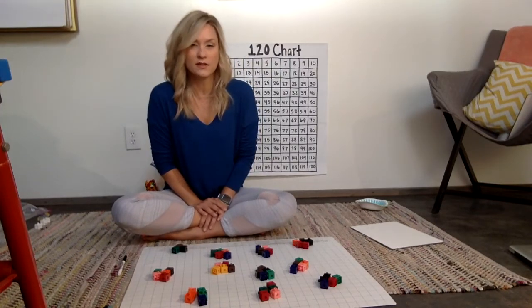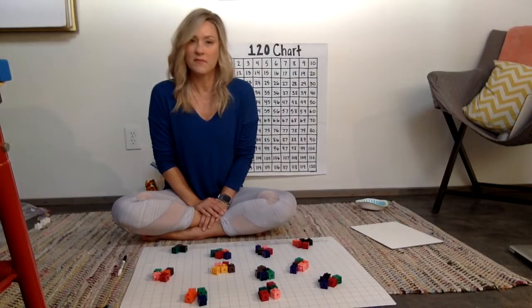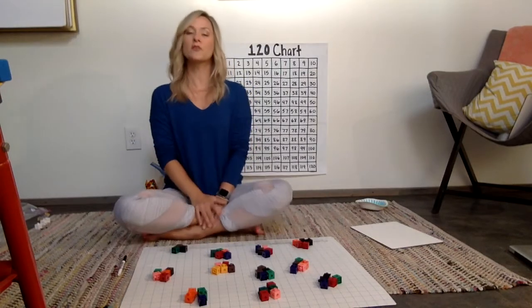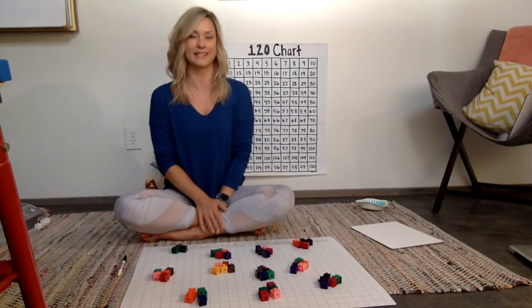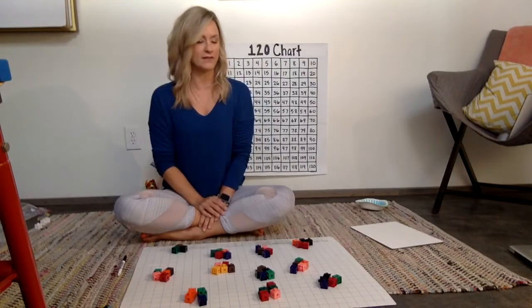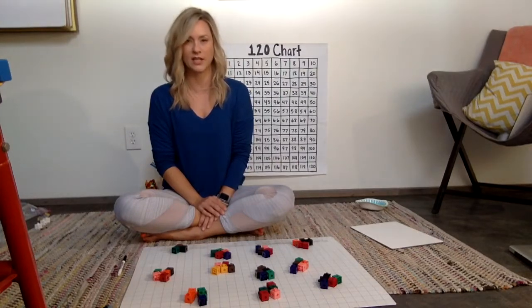Some kids may also count by twos because kids are learning how to count by twos in early elementary school. That's totally fine. Whatever way they decide to count is the way they're counting. We really want the kids' brains to drive their instruction on how they're counting, and then we can give them little simple nudges as they go.